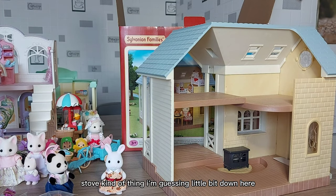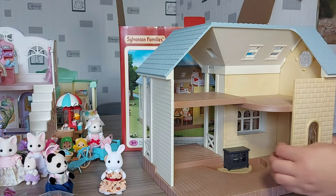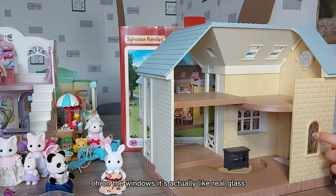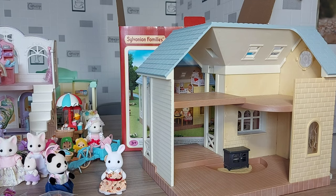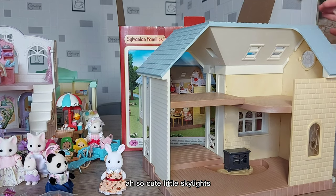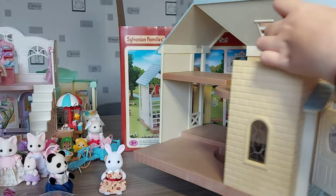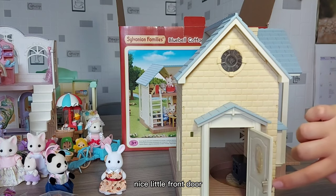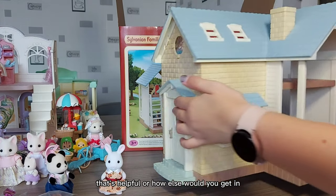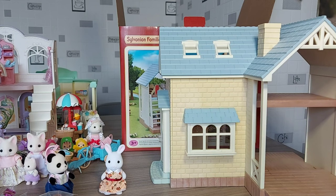It's even got a little stove kind of thing, I'm guessing, and a little area down here you could sit in. On the windows it's actually like real glass — well, real plastic — but it looks like glass. I love it when there's windows like that. Love a real window! Little skylights, a chimney — everything you could want in a house. Nice little front door, and even this window is real. That's so cool. And then we've got this bit, so we need to add the balcony and put some furniture in.